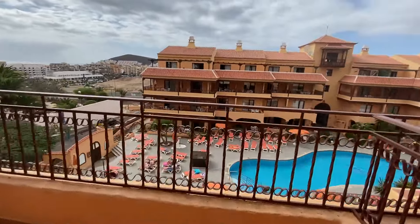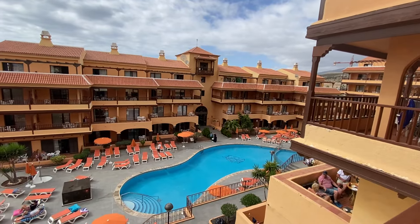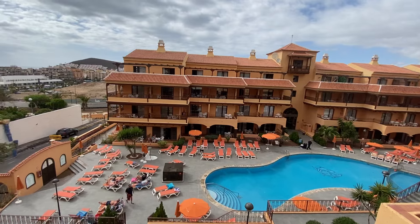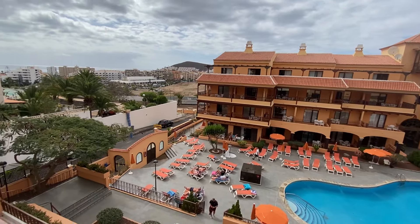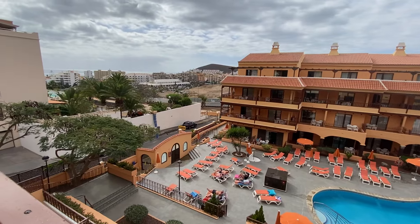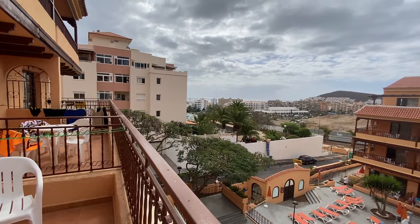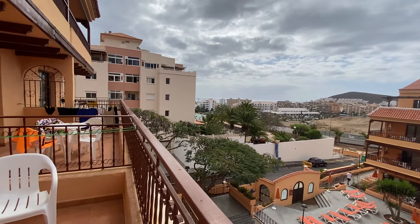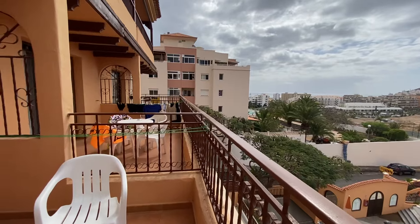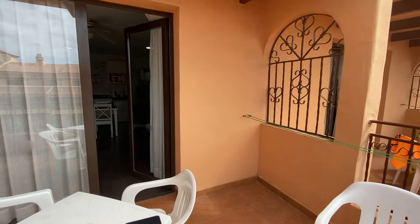With a pool view — and a sea view as well. Nice big balcony.